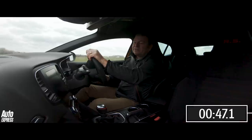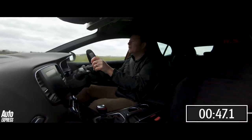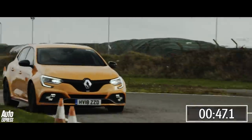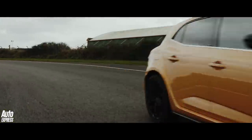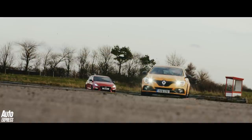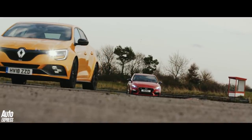The time: 47.1. That's good. The new Megane RS is fast, but not unbeatably so. Next up is the Hyundai. Would it be quicker or slower than the more expensive Renault Sport?